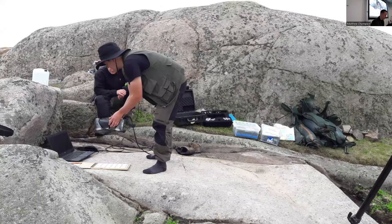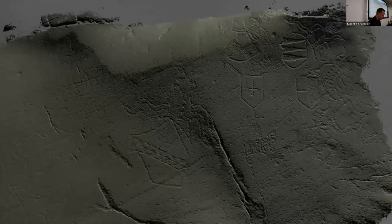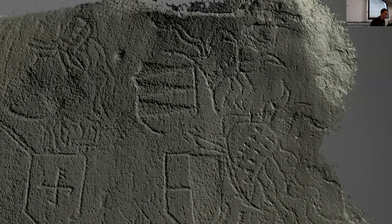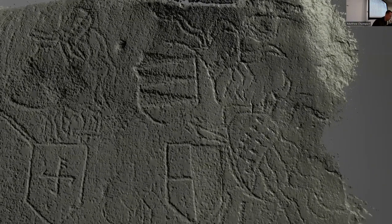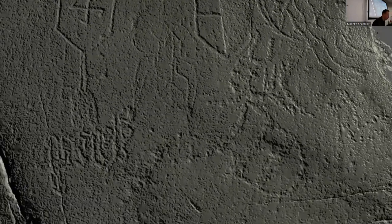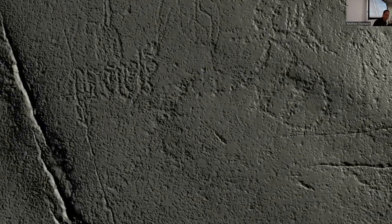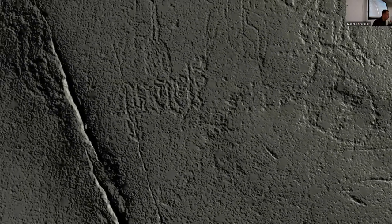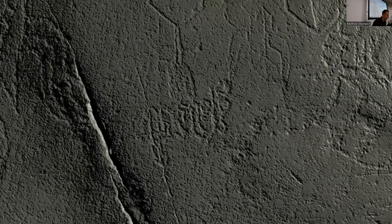We've also tried laser scanning with a red laser, and it actually works quite well. This is a laser scan of the panel with all the heraldic shields, digitally enhanced with oblique lighting. There are other methods we use as well to digitally enhance the 3D models.